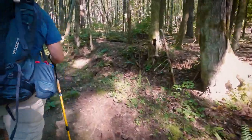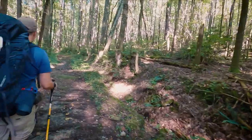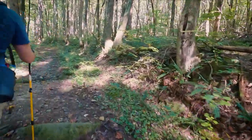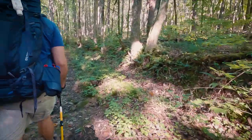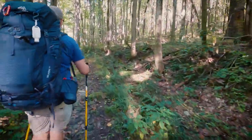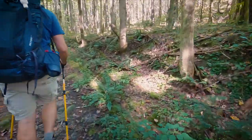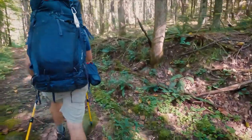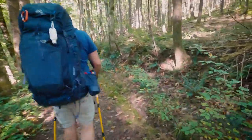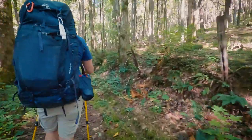3,500 is nothing to sneeze at. We've got about nine miles and change total. And then days two and three should have fairly flat — I mean, there will be some elevation change, but it should be fairly indiscriminate compared to today.